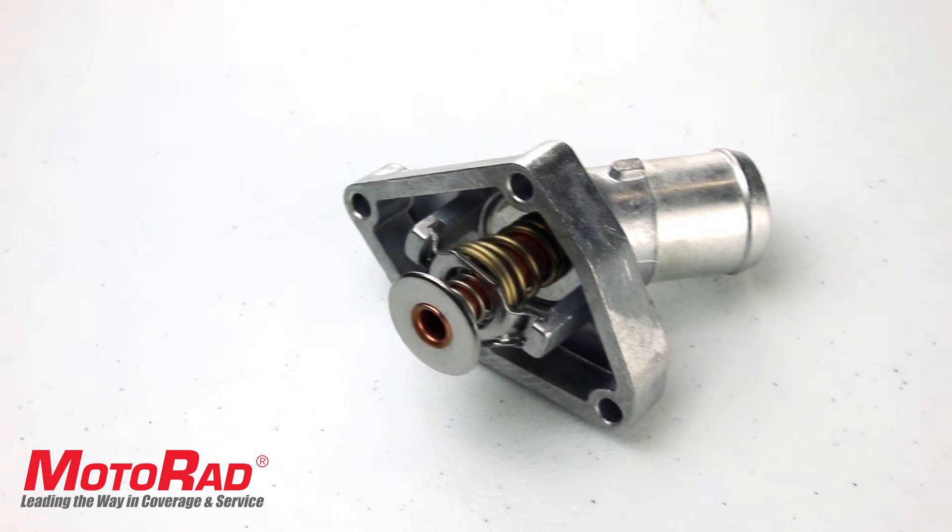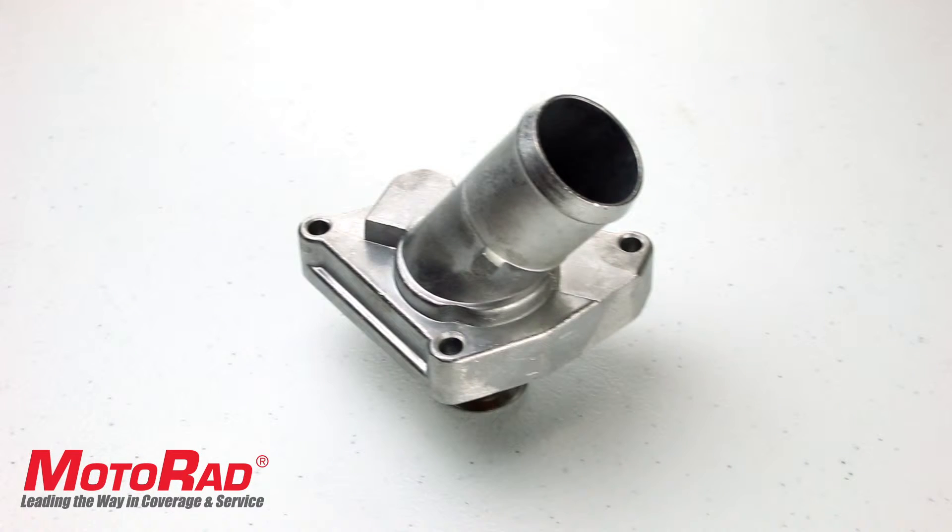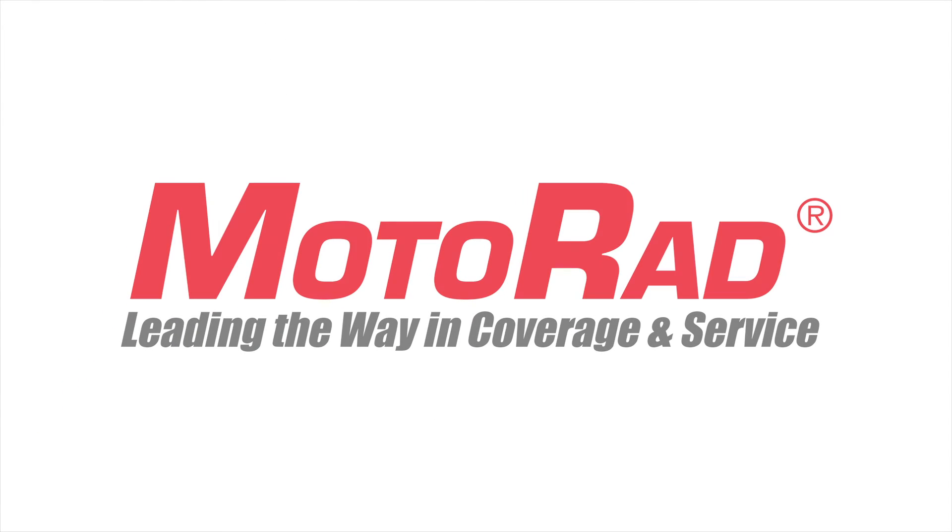This is a growing segment of thermostats with a large number of vehicles entering the replacement window. Be sure to check out the other new products and tech videos from Motorrad — leading the way in coverage and service.